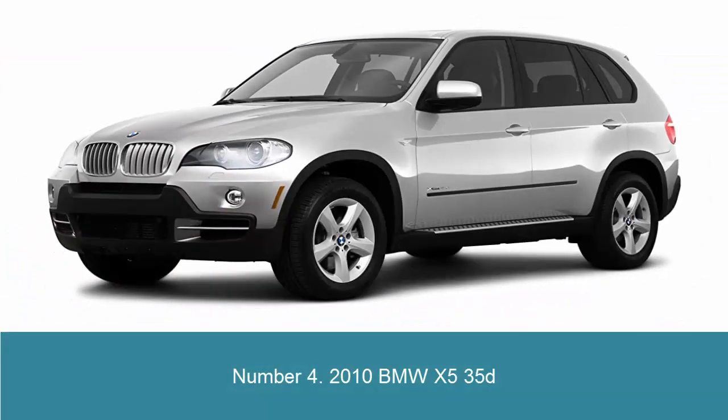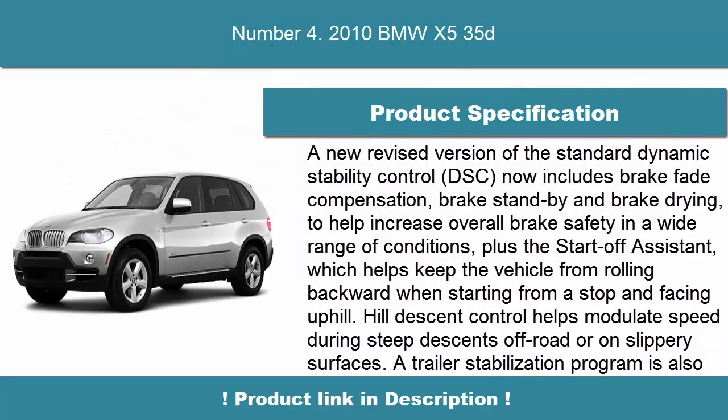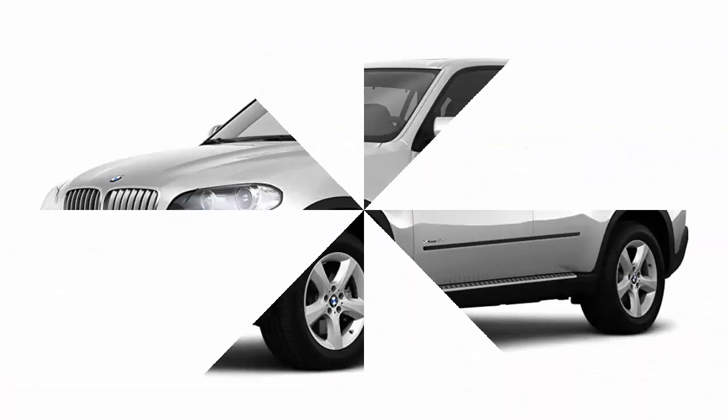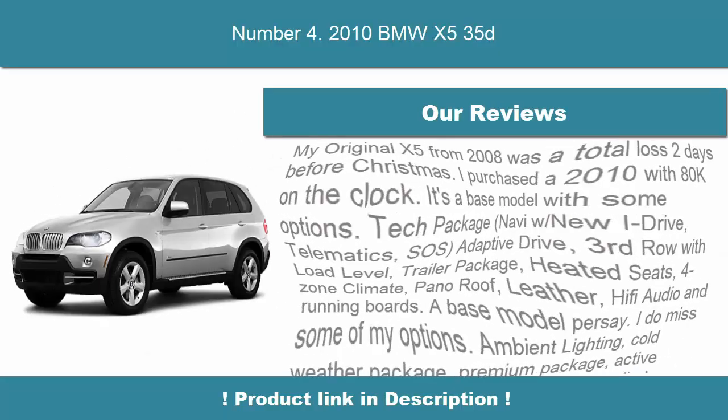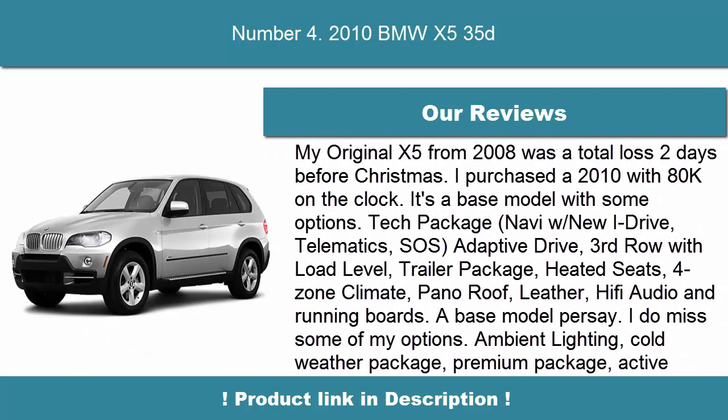Number 4: 2010 BMW X5 35i. A new revised version of the standard Dynamic Stability Control, DSC, now includes brake fade compensation, brake standby and brake drying, to help increase overall brake safety in a wide range of conditions, plus the start-off assistant, which helps keep the vehicle from rolling backward when starting from a stop and facing uphill.